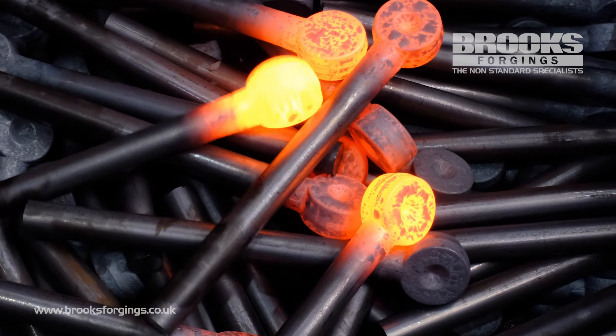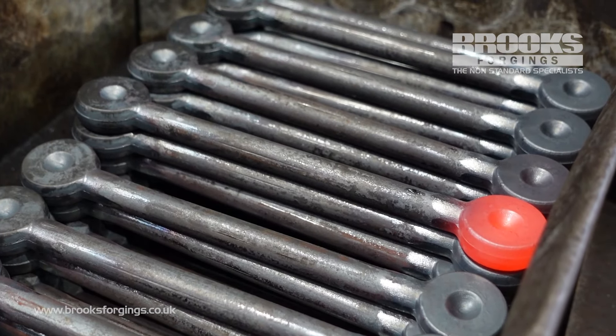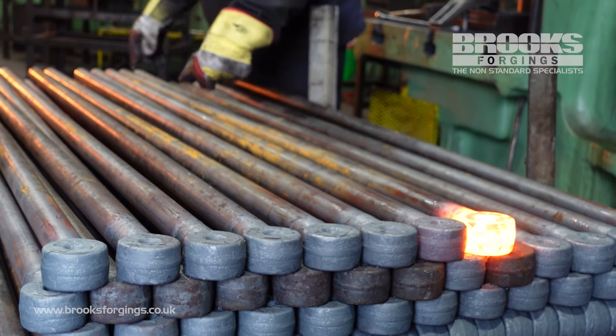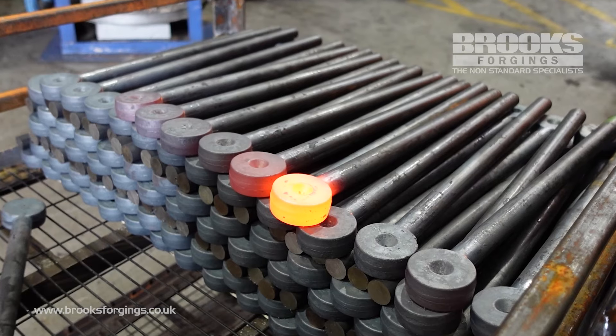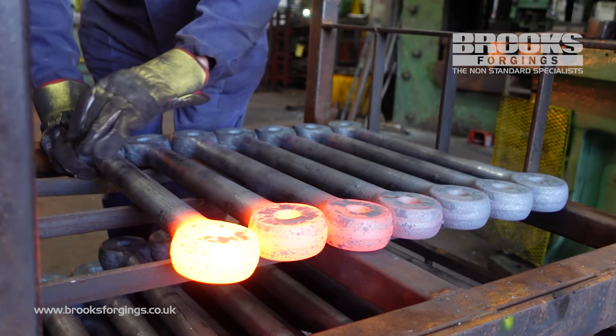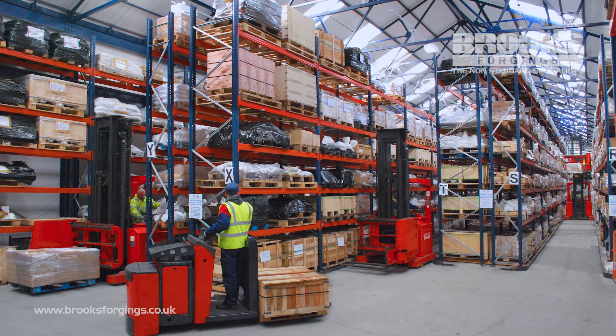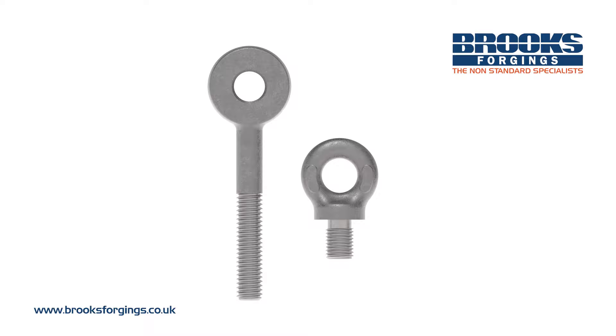Brooks Forgings has been producing eye bolts and eye nuts for over 60 years, supplying many industries all over the globe. We have the knowledge, experience, and manufacturing capability to produce standard and fully bespoke components to suit specific requirements, as well as holding extensive supplies of blanks ready for rapid conversion and dispatch.